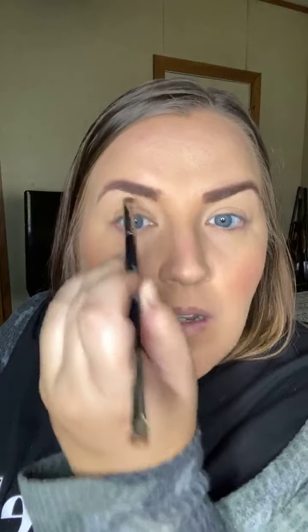This brow is going much smoother than the other one — that's usually just how it goes. But this one's usually my trouble brow, which is what's so weird — it's actually doing better today, switching it up on me!